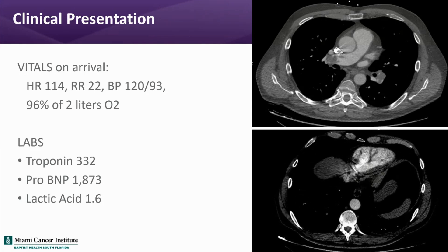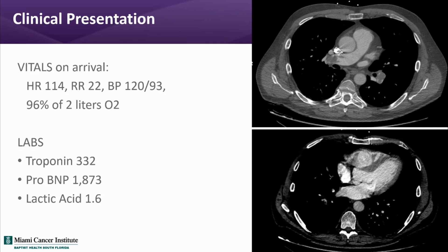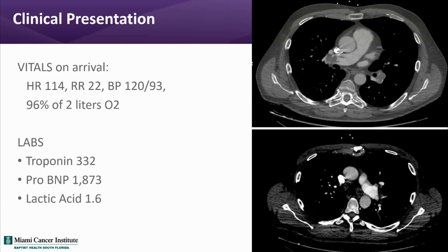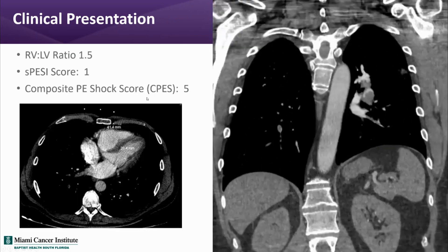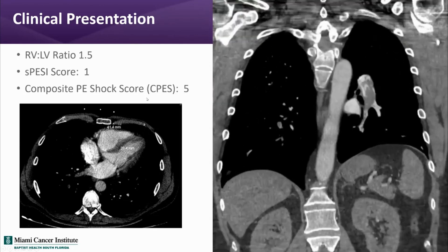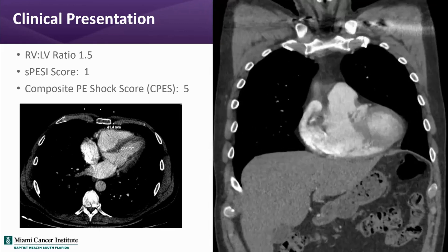The CT pulmonary angiogram shows a saddle pulmonary embolism with significant central pulmonary emboli and an elevated RV-to-LV ratio. These coronal images show the same findings, with an RV-to-LV ratio of 1.5. The S-PESI score is 1. This patient has an intermediate high-risk pulmonary embolism given imaging signs of right heart strain and elevated biomarkers.